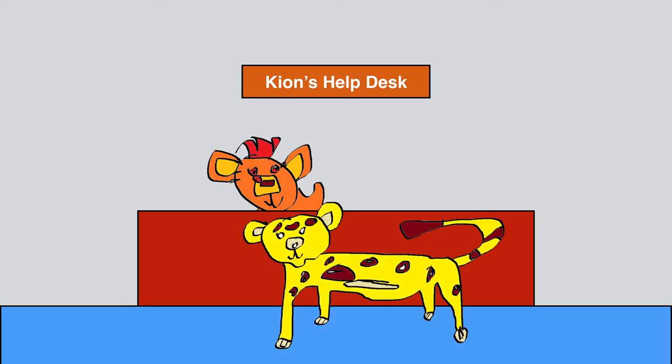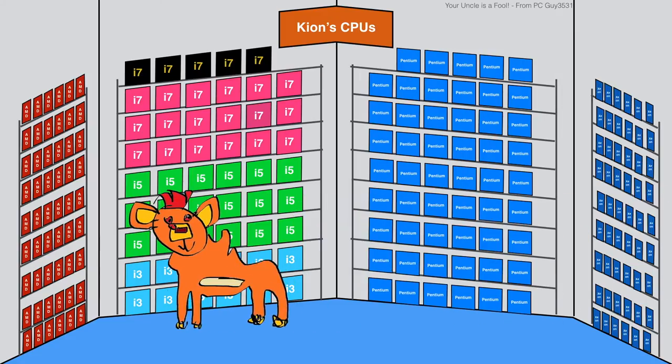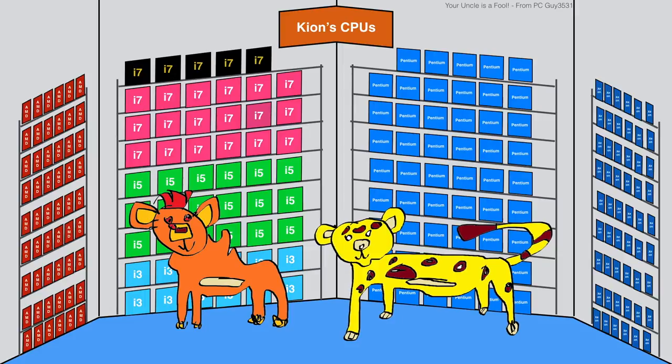Hello Kyan, I am looking for an excellent all-round central processing unit for my new personal computer and would like some advice on which one is best. Follow me to my CPU section of my shop. Here you can see there are 4 different types of CPU that I sell.